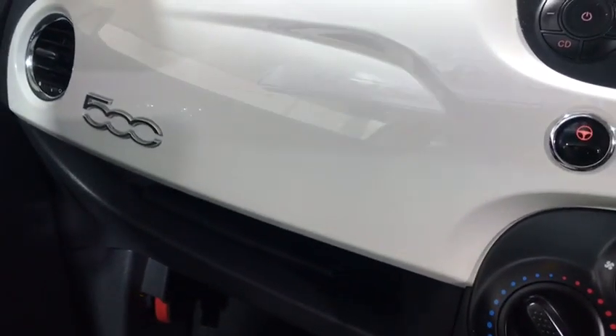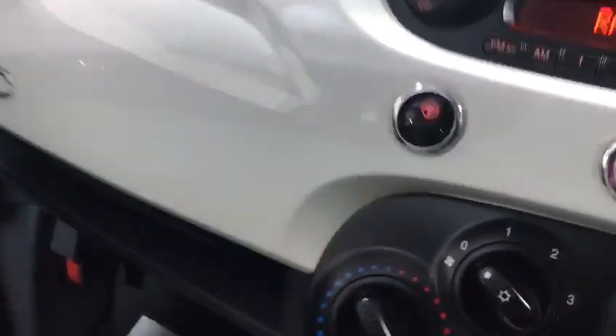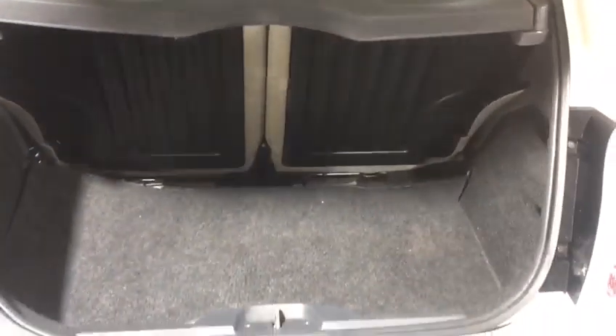Beautiful way to do the dash with the 500 colour coded to the car. At the back of the car we also have the isofix. I'll show you in the boot — it's a lot bigger than what it appears from the outside.